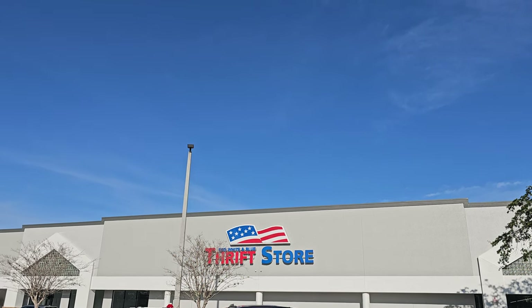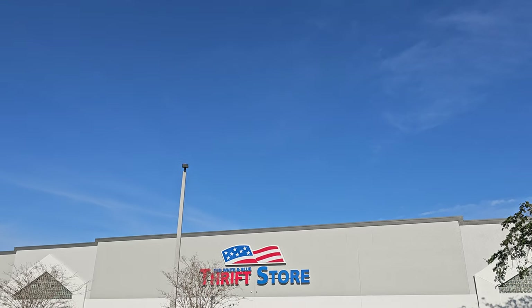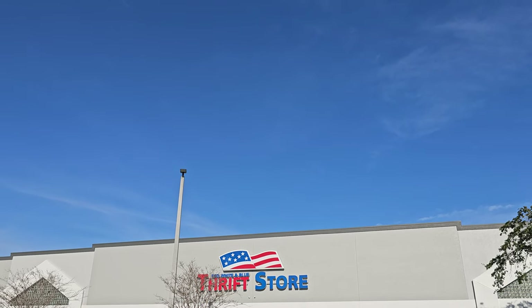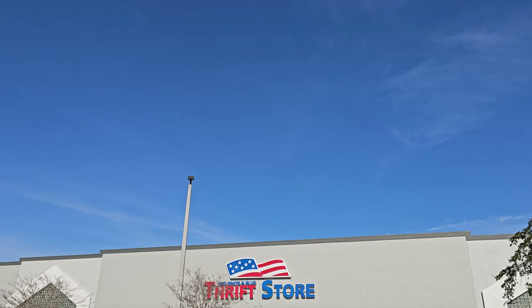Hey y'all, it's the Costume Jeweler. I'm not even going to tell you where we're at because you see that beautiful red, white, and blue sign back there — you know where we are. We're going in here looking for purses, jewelry, knickknacks, whatnots, doodads, and trinkets to pick up for resale on YouTube and eBay, mainly on YouTube.